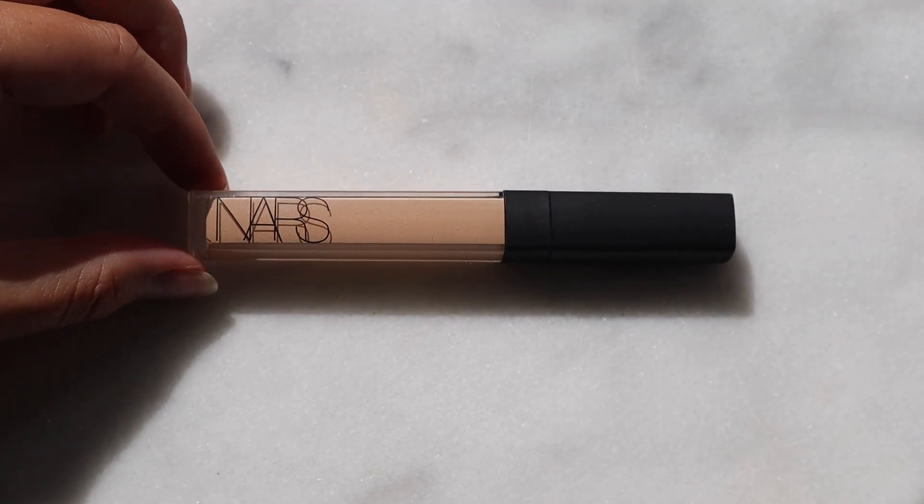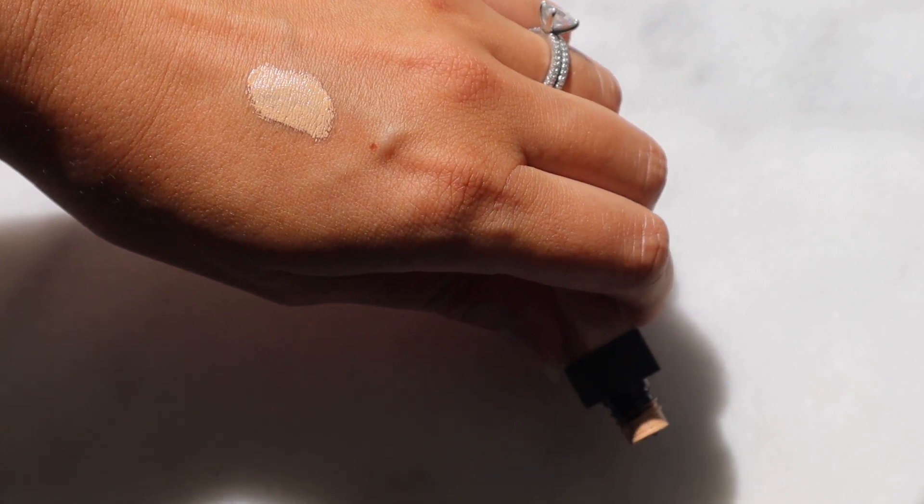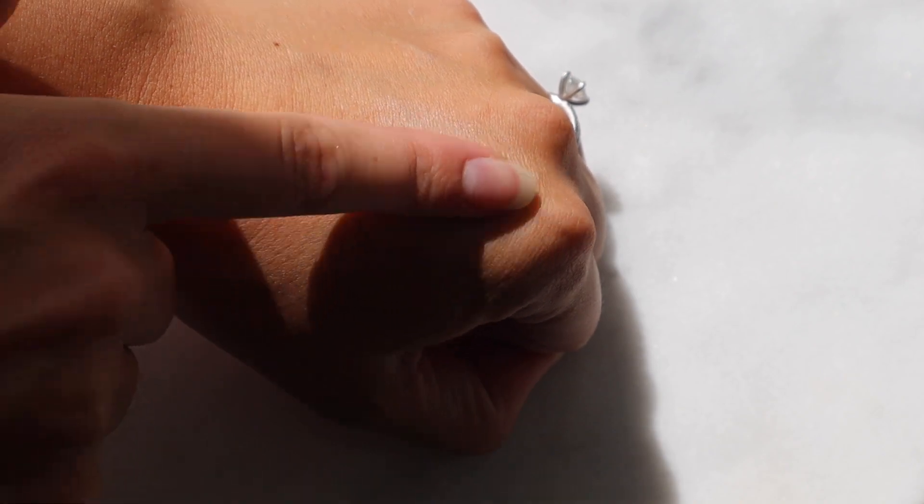This is the NARS Radiant Creamy Concealer in the shade Custard. This is just such a gorgeous concealer — this is kind of what kicked off my love affair with NARS. I know it is a really hyped up concealer, but it is well worth the hype. It's creamy, it's blendable, it does everything you need. It conceals under your eyes, on acne spots, red spots, or anything with discoloration. The best thing about this concealer is the shade range. I've found other concealers I like the texture of but they oxidize or they're just the wrong shade. I have purchased this for over five years — the shade Custard for me is a perfect match.